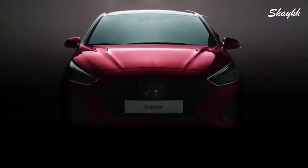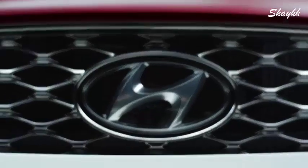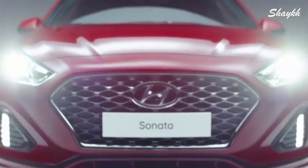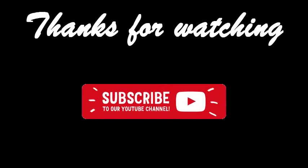Designed for style, performance, and going above and beyond expectations — experience the Hyundai Sonata.